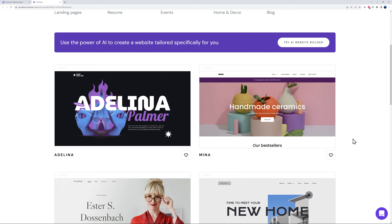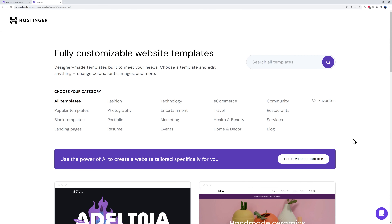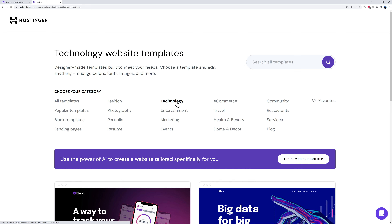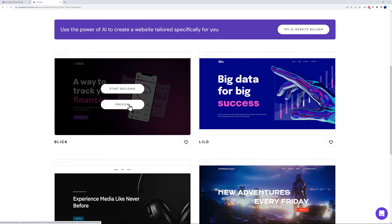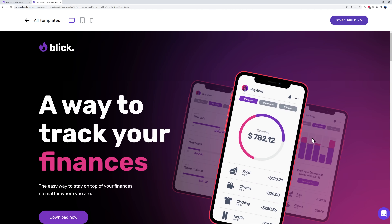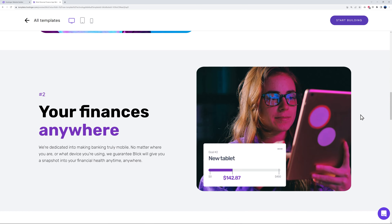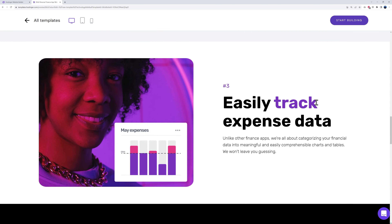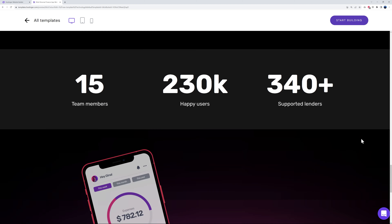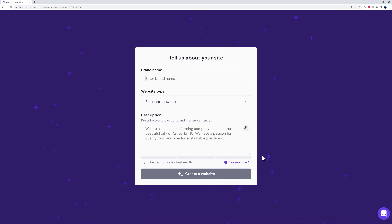With the pre-made templates, there are hundreds across all different categories and they all look very professional. We said we are an investment company launching a new mobile app, so let's look for something related to technology. Here's one that might be absolutely suitable — look at how professional this looks. You can preview it and create that website in just a few clicks; all you have to do is customize the content to fit your own business. But we're going to create our website using the AI.